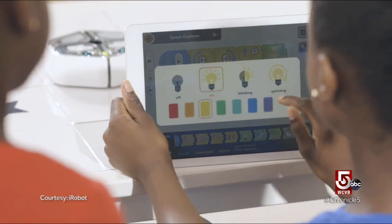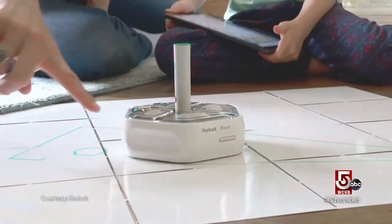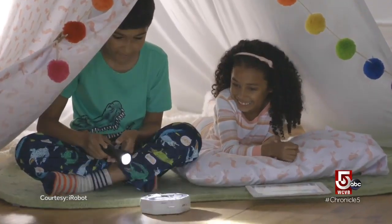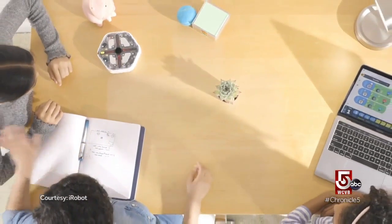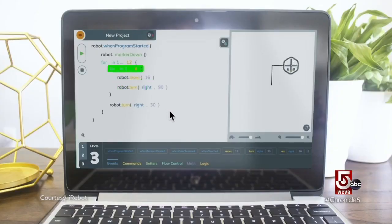We have the project sharing feature that allows teachers to build a program out, send it to their students and then say, can you build upon this program and then send it back to us so we can send it to another student, have them build upon it as well. So there's a huge element of collaboration where students can collaborate on the same coding project to build something greater.